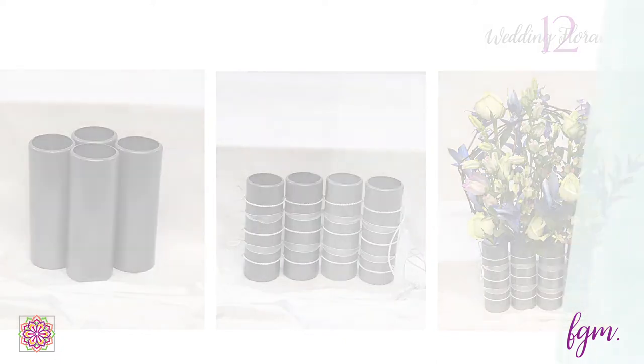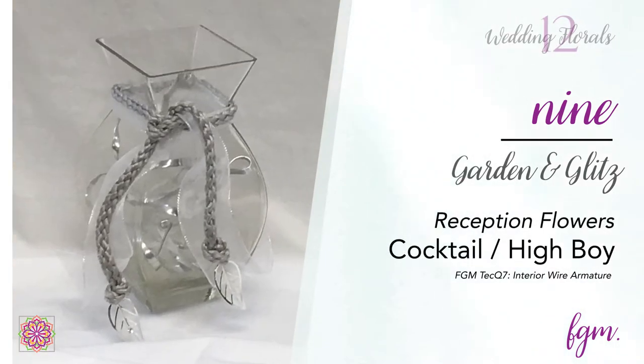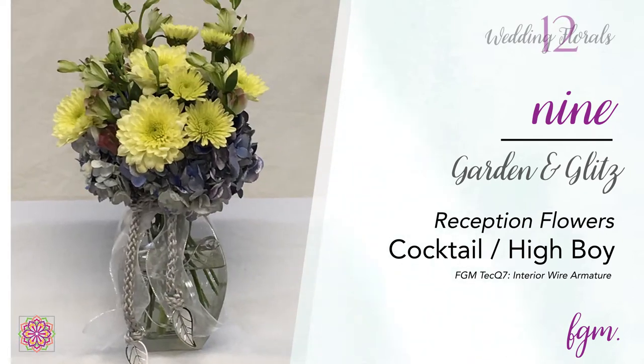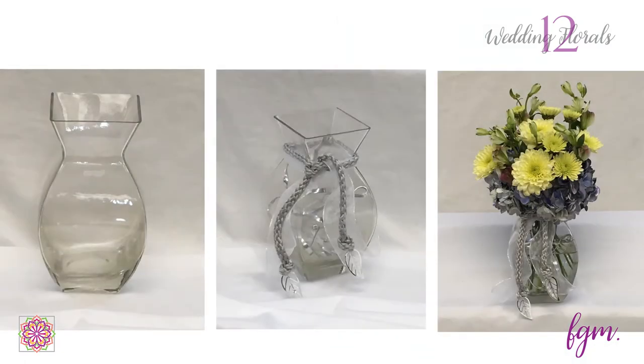An interior wire armature is an easy way to prep vases for cocktail rounds and high boys. It's also the perfect technique for making additional little vases embellished with ribbons and trimmings from your wedding supplies. Fill these with leftover, broken, short-stemmed flowers and use them as accent pieces, or give them as gifts to helpers, assistants, or the professionals serving you on wedding day.